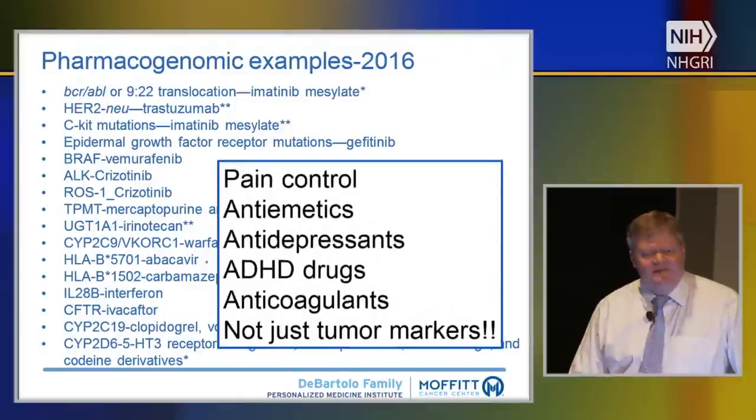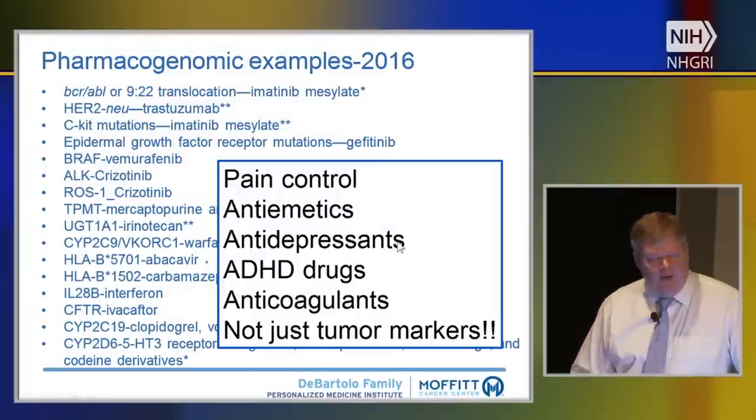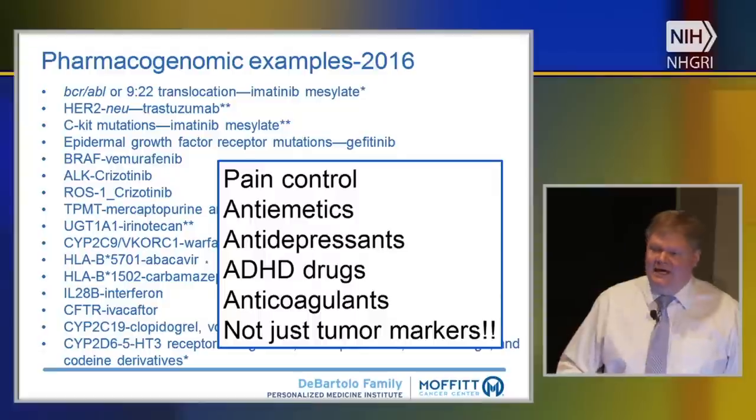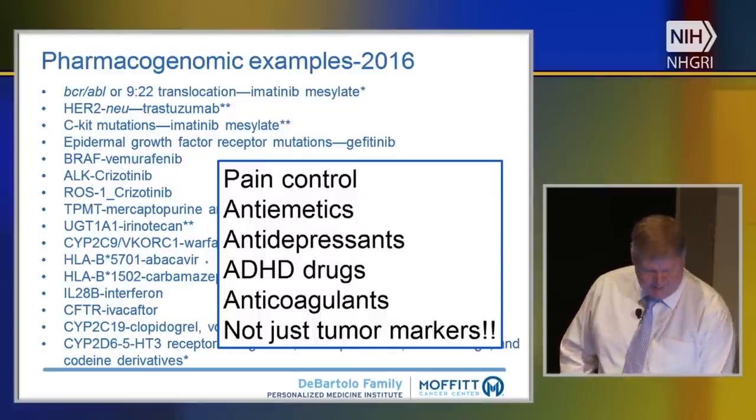Even within cancer, where there's a lot of activity around tumor sequencing, there are still many elements where the germline — the normal genome — is important for medicines. Pain control, nausea and vomiting control, antidepressants, stimulants, and blood thinners all have a genomic component in the dosing and administration section, and at least some centers are now using more of this information as it's applied.